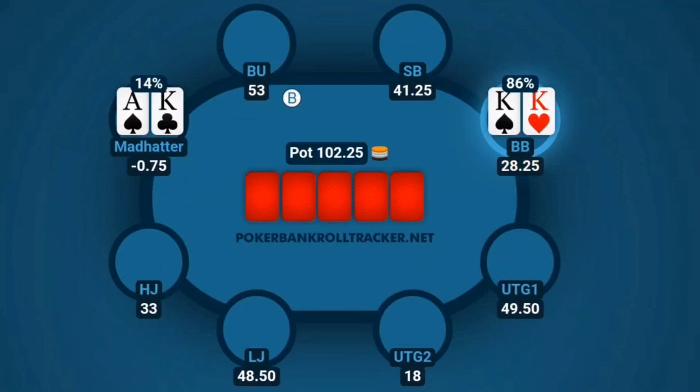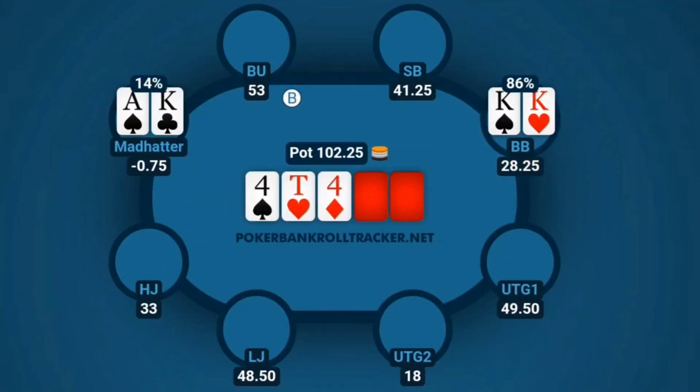We're going to run it out and see all five cards with 102.25 in the pot. Maybe we can spike an ace. The flop comes 10-4-4 — definitely not the flop we're looking for, but all we need is an ace. Turn comes a king — now we're drawing dead. Terrible situation. A queen comes on the river, which doesn't change anything of course.